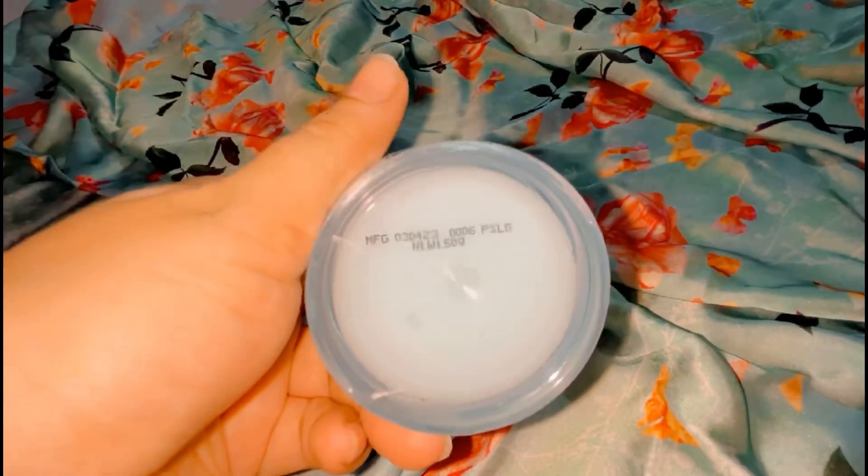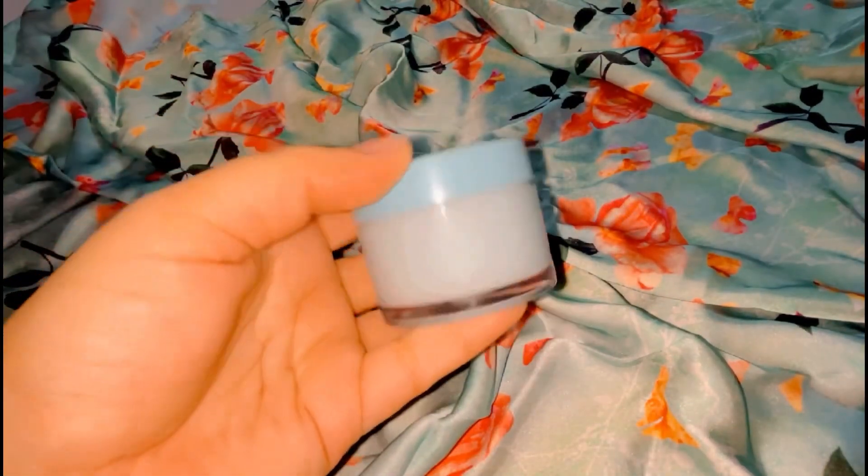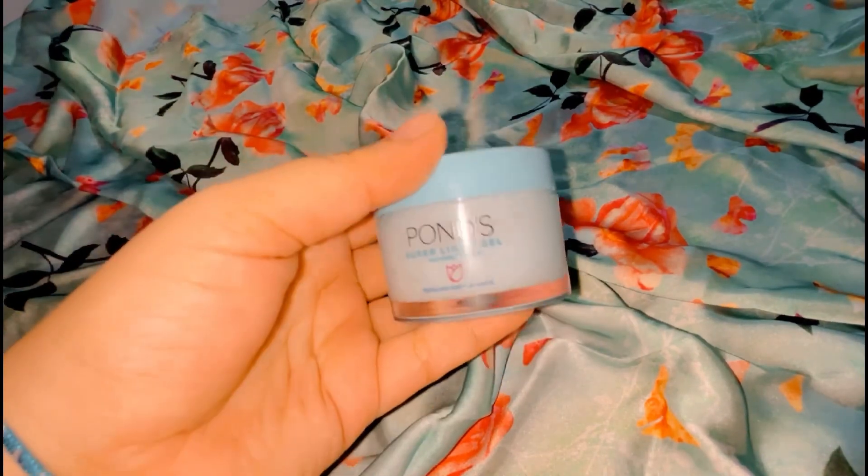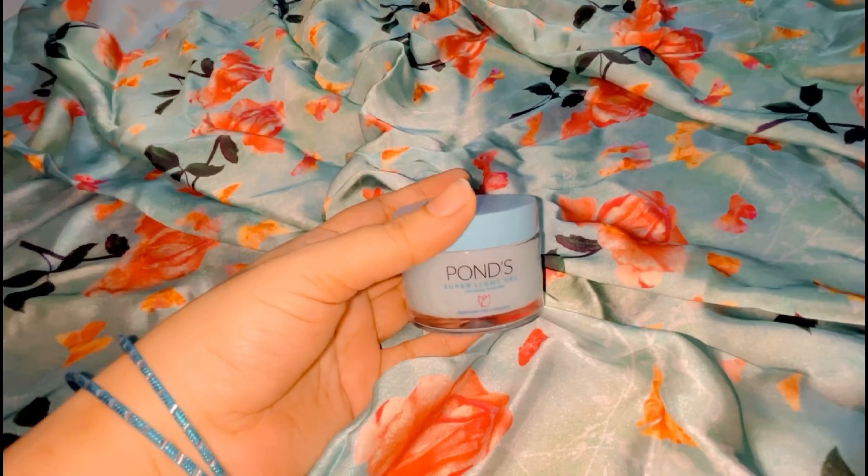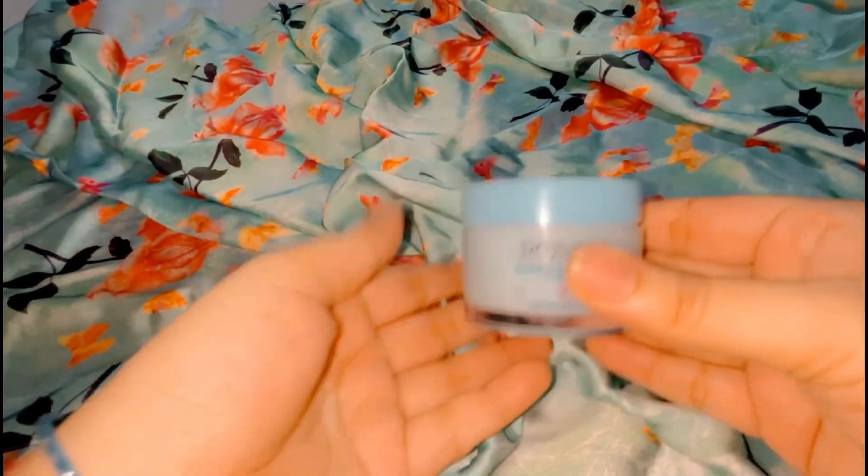Now let me talk about the packaging. It comes in a box pack. I'm showing you that it's a jar, and the box also mentions the production date and other details, so you have no problem knowing what's inside.